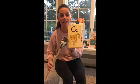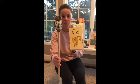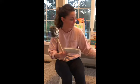C, cat, ck. Good job, Addison! D, dog, d.